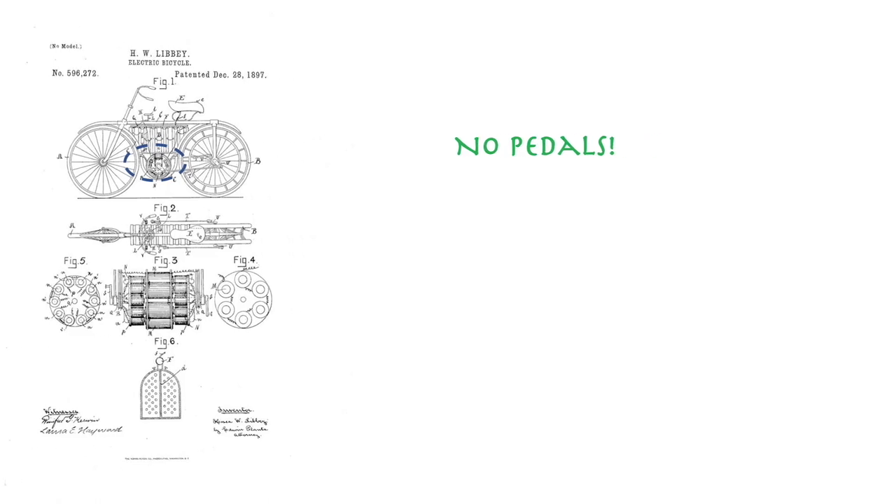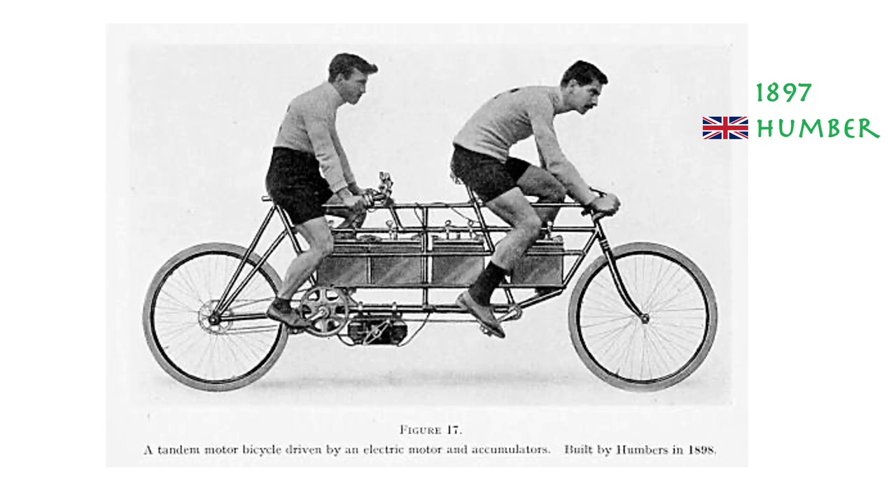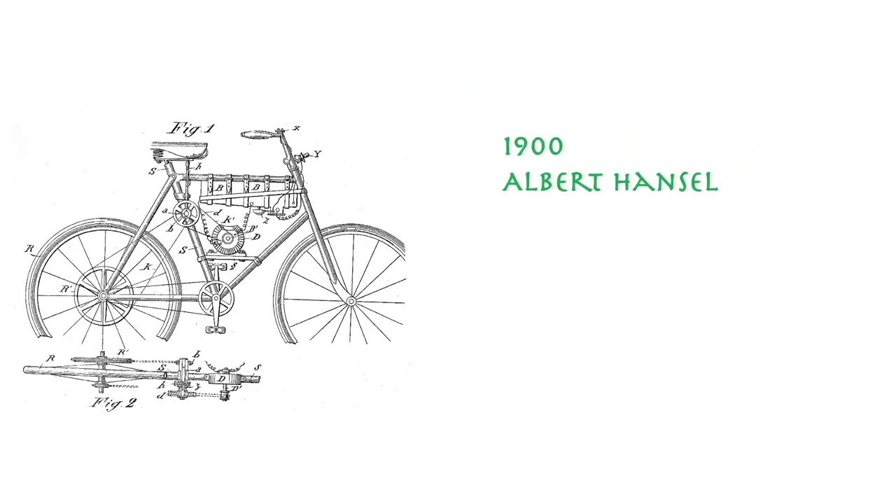There were many more interesting inventions in a similar vein. The British company Humber created an electrical tandem bike in 1897. In 1900, Ebert Hansel used a frame-mounted jack shaft to power the left side of the rear wheel, which has even been used recently as an e-bike propulsion system. Within these 20 years, e-bike development was quite considerable, but nothing really matched what we would consider a motorized scooter until 1915.